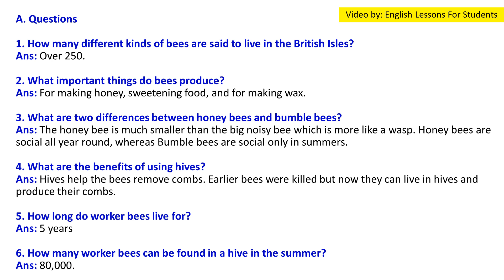Now we come to the exercises. Question 1: How many different kinds of bees are said to live in the British Isles? Answer: Over 200 different kinds of bees are said to live in the British Isles.